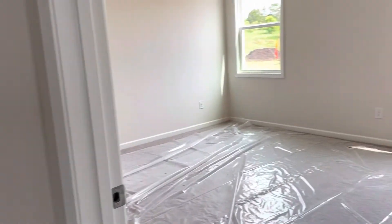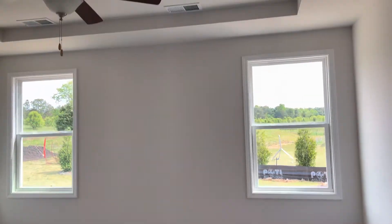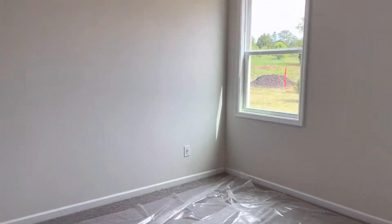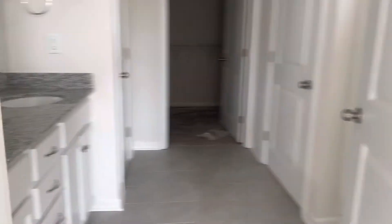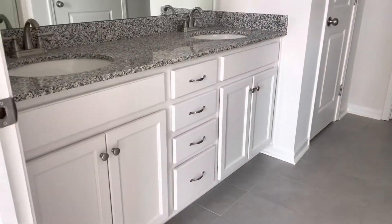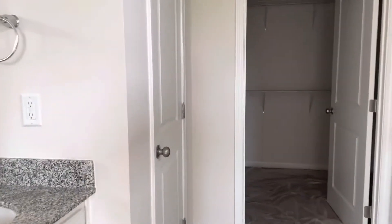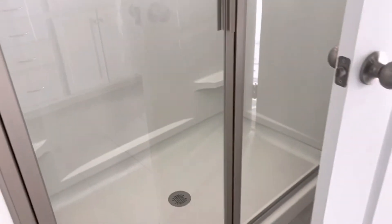This is the primary bedroom. You've got a nice tray ceiling and ceiling fan. The primary bathroom has a double vanity with tile floor, a linen closet, a shower, and a toilet room with a separate door. There's also a good-sized primary closet.